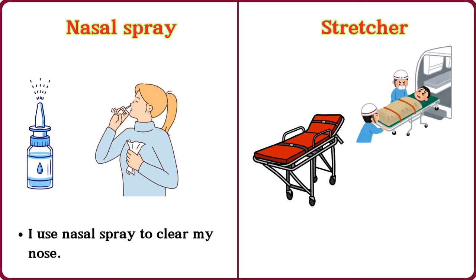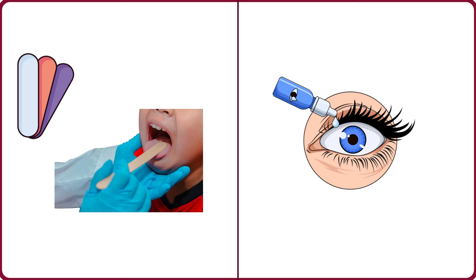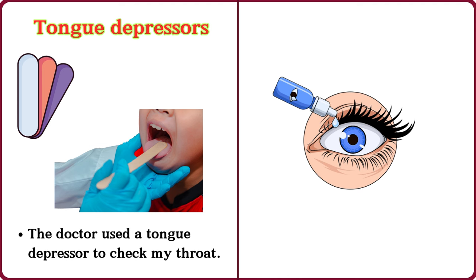Stretcher. The paramedics carried the patient on a stretcher. Tongue depressor. The doctor used a tongue depressor to check my throat.